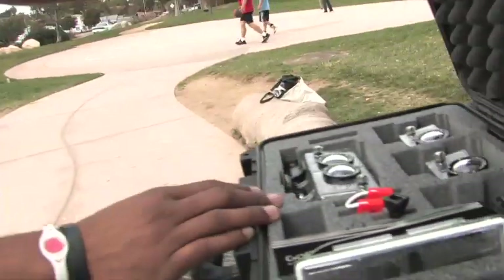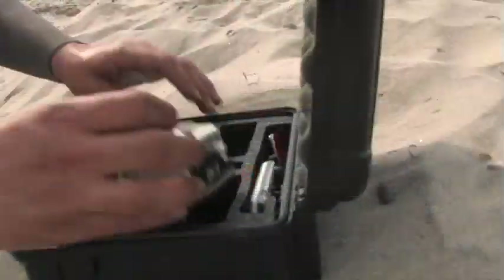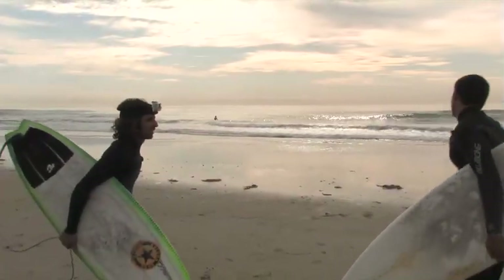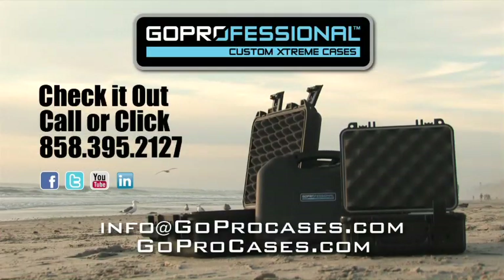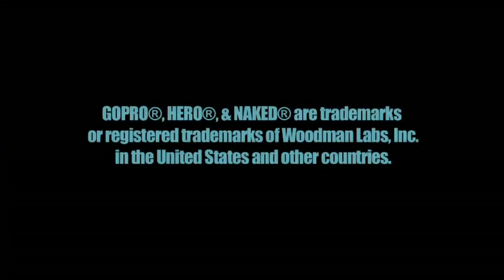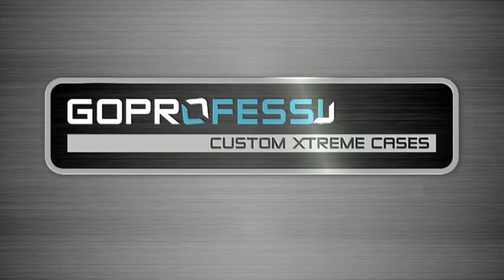For storage, transport, and organization of your GoPro cameras, there is no better choice than the XB Series case from Go Professional Cases. Browse our selection of cases online at goprocases.com. Go Professional Cases, for extreme case protection.